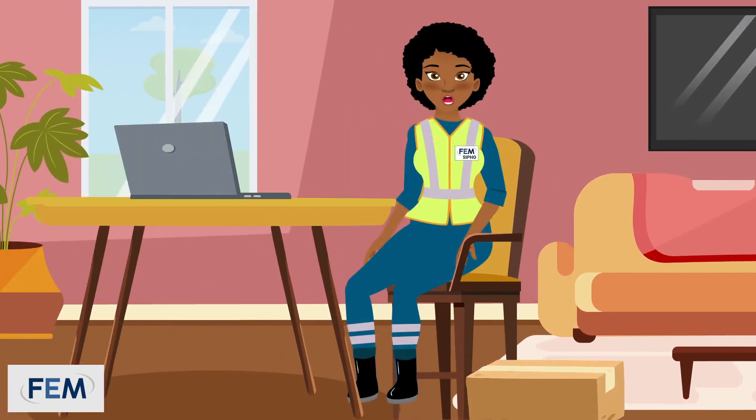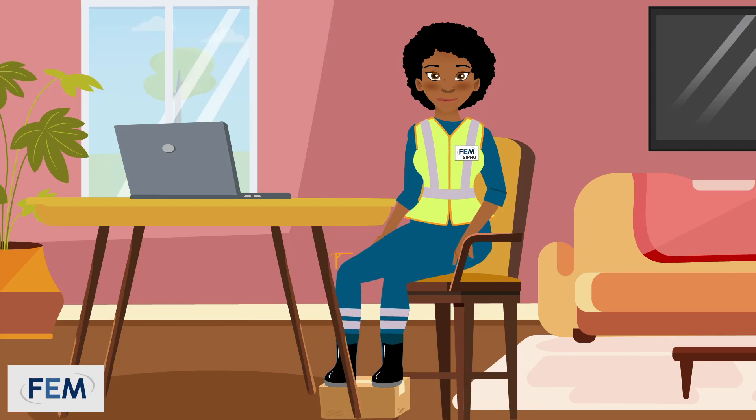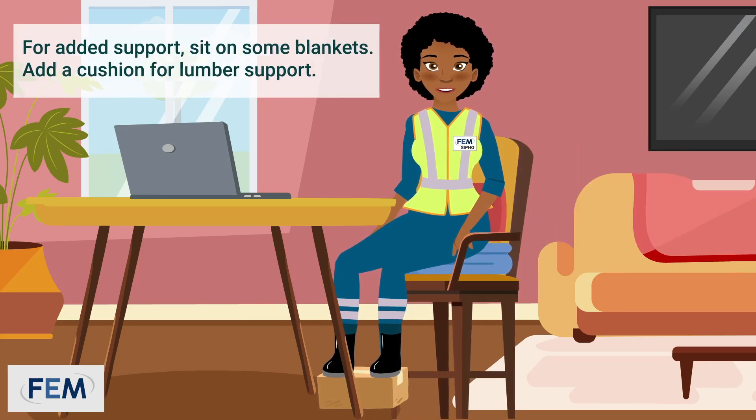If you are working from home and do not have an adjustable chair, you can adjust your position by putting boxes under your feet so that your knees are at a 90 degree angle. For added support, you can sit on some folded blankets. You can also add a cushion for lumbar support.